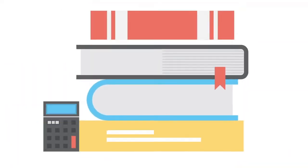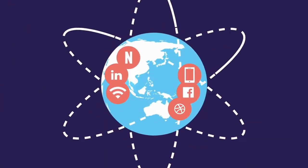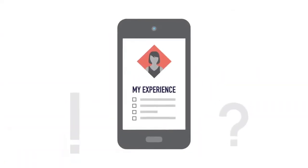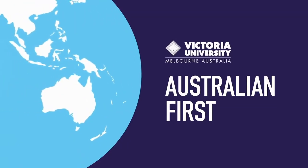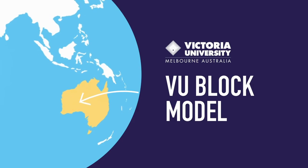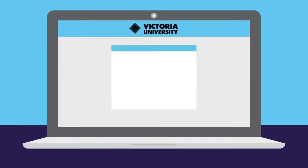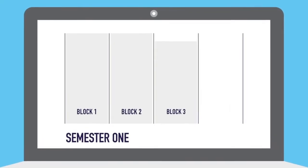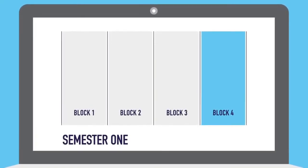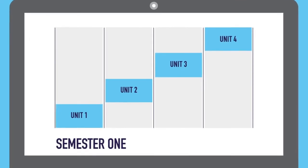We've been teaching the same way for hundreds of years now, but the world around us has changed and along with it, employer and industry needs. So at VU, we changed the way you learn with our Australian-first VU block model. Traditionally, you juggle the demands and deadlines of four units at once. Instead, the VU block model has you focus on one unit at a time. Each semester will be broken into four blocks, which run for four weeks. You focus on one unit in each block, completing all your assessments before moving on to the next.